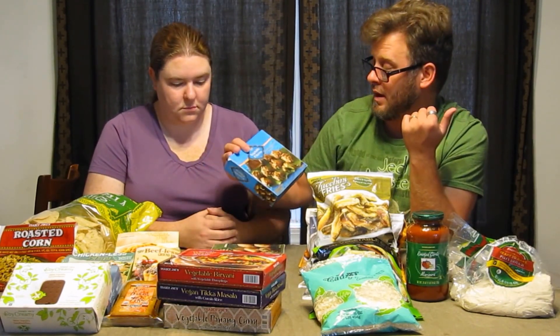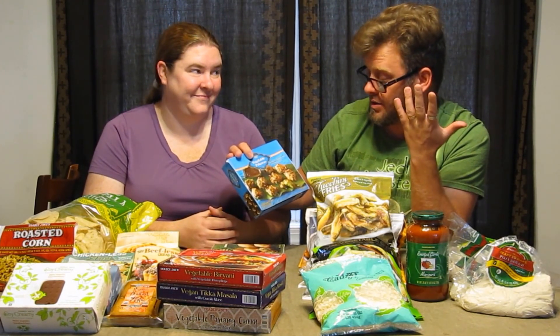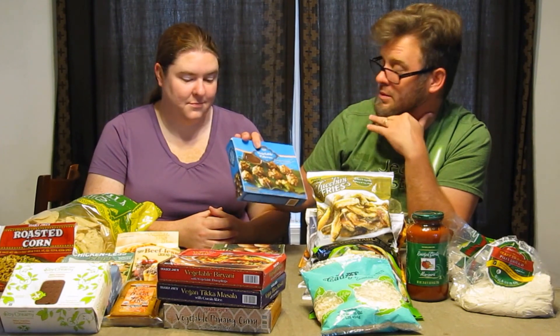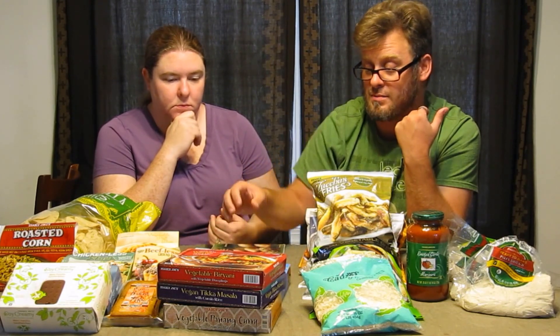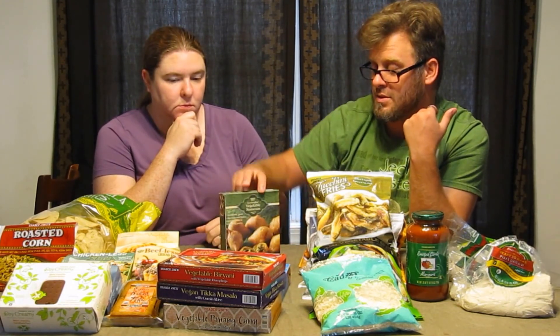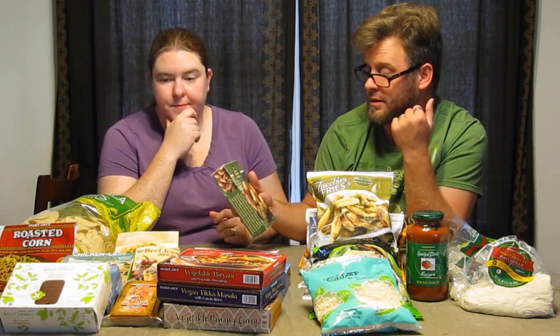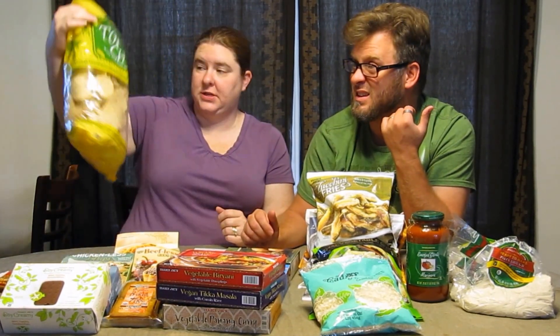We also have vegetable pakoras — they look a bit like meatballs, but I'll probably prepare them with a little sauce. And we have vegetable samosas, which I think I've had at Indian restaurants and buffets before. I believe I dipped them in a soy sauce — that sounds familiar.